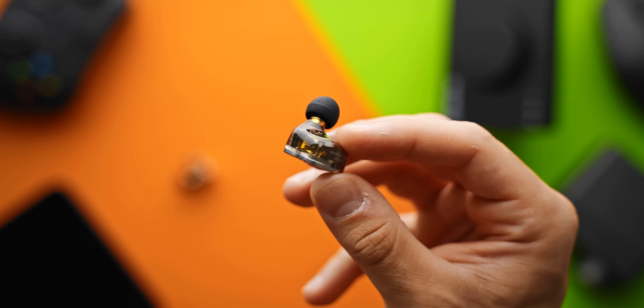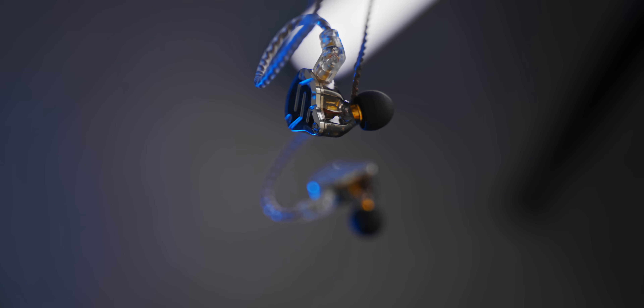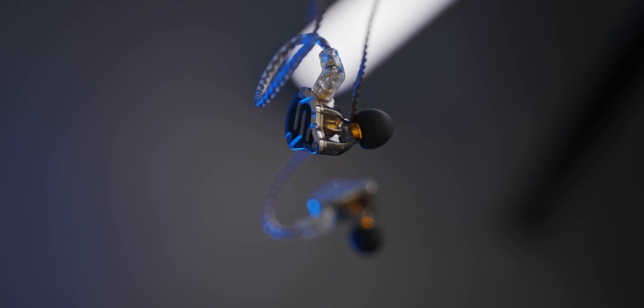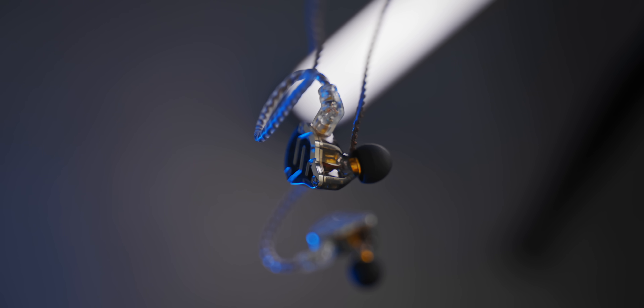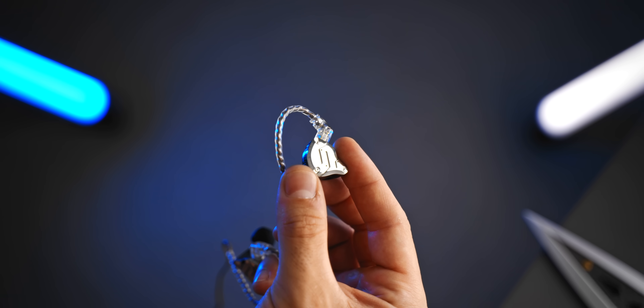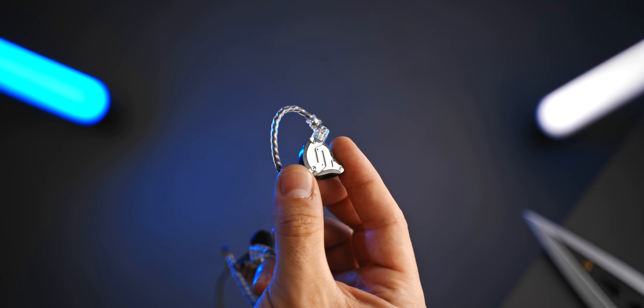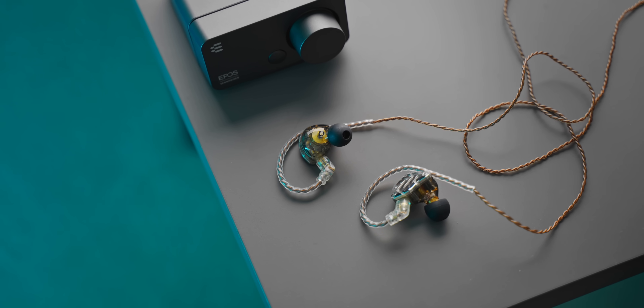Aesthetically speaking, these look really good for a sub-$50 IEM. Everything looks and feels nicely crafted — the stainless steel plate on the back gives them a really premium finish, and the shell comes in a few different colors. The two-pin cable is okay; personally I'm not a huge fan of tightly braided cables, but they are popular in the audiophile space and I haven't had a problem with them.